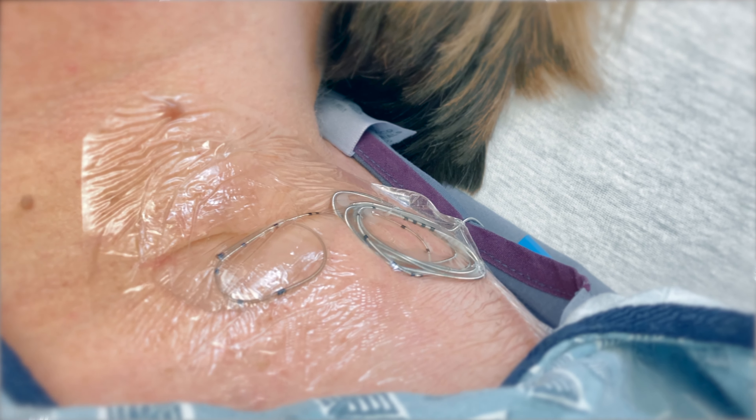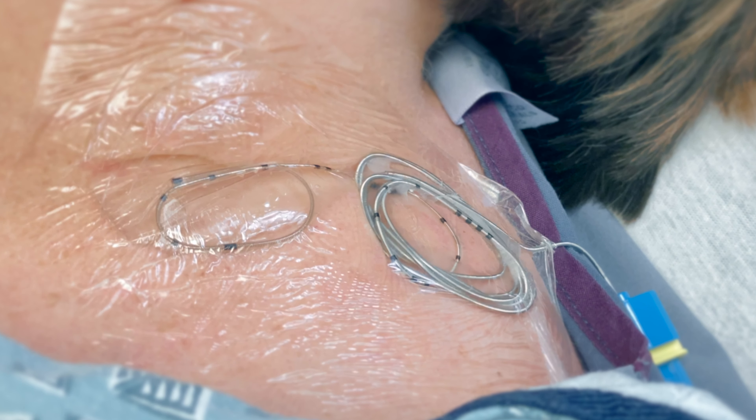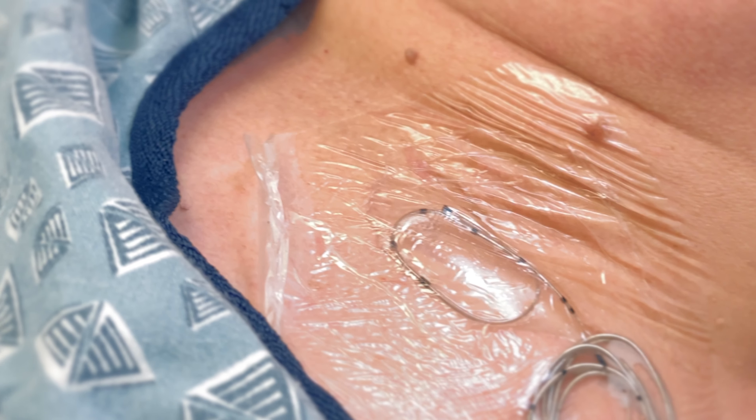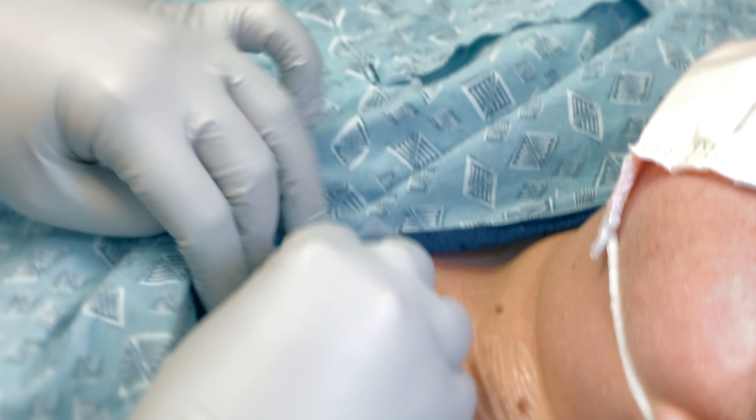A small amount of clear liquid leaking from the nerve catheter site is normal. This does not signal a problem unless there is a large amount of drainage. Please ensure that the dressing remains in place.